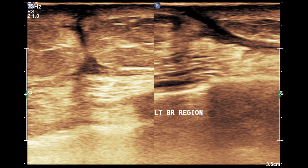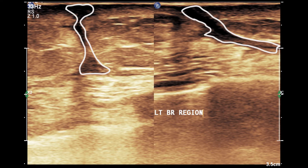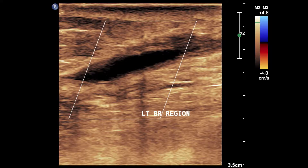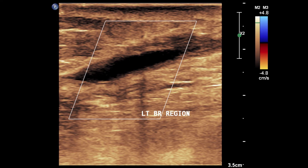Here we can see the hypoechoic scar area at the left breast. No definite mammary layer is seen. Behind the pre-mammary layer at the level of the scar, you can see a small anechoic collection. This collection is called seroma and is commonly found in post-mastectomy patients.